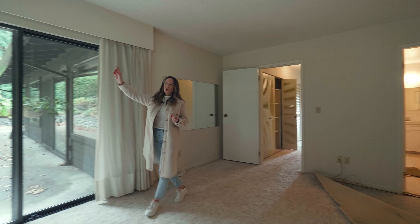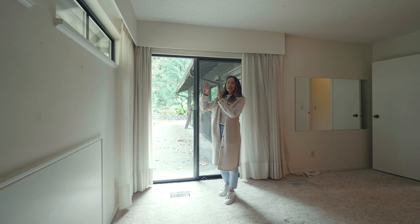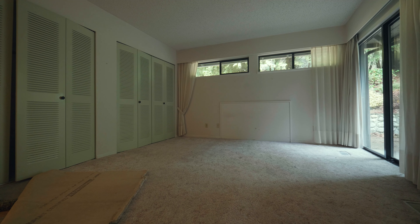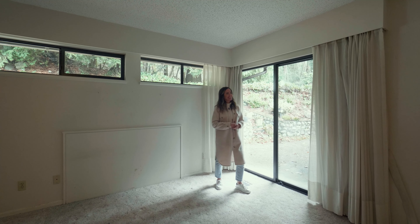We want windows on this side, because when you're lying in bed you want to be able to see the trees that are out here. Definitely one of the selling features for me was the yard and the location, so let's go and have a look.